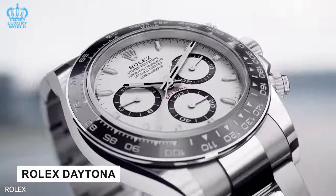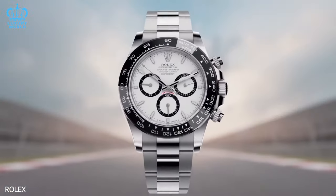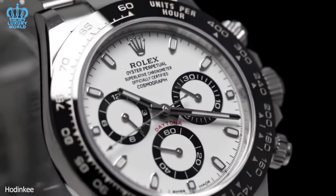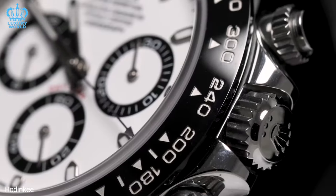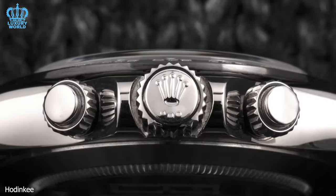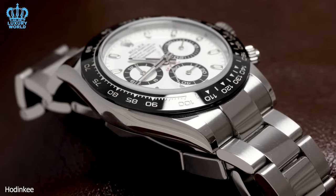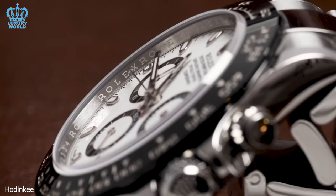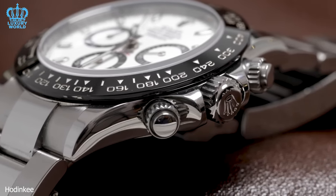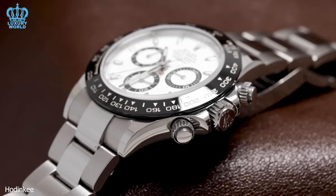Rolex Daytona: the Rolex Daytona stands out as the most challenging stainless steel sports watch to obtain. This watch is the top pick for motorsport enthusiasts and has consistently remained one of the brand's most coveted models for numerous years. The Daytona is one of the most popular Rolex models among collectors, enthusiasts, and the public alike, owing to its iconic design, its association with motorsport, and its high quality.